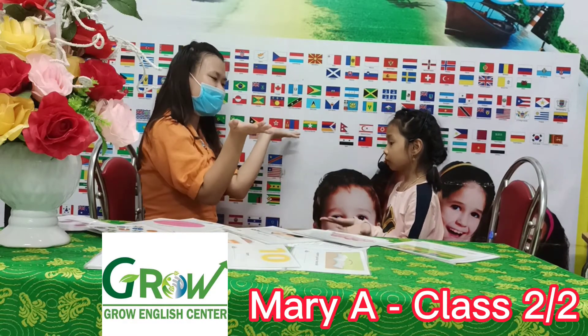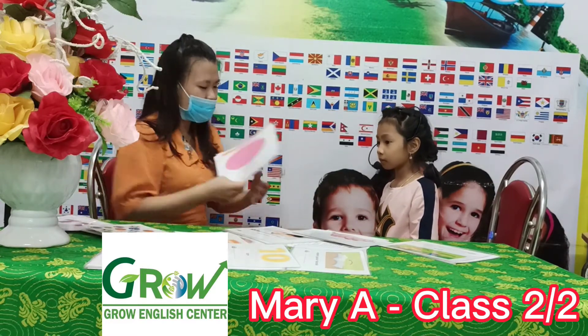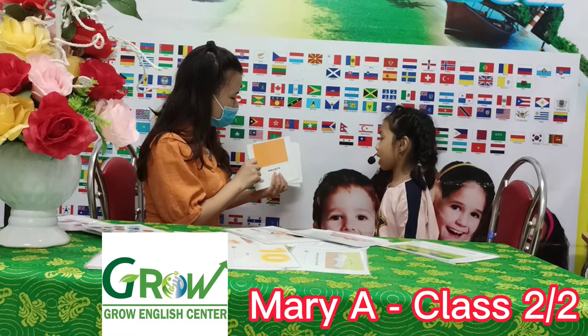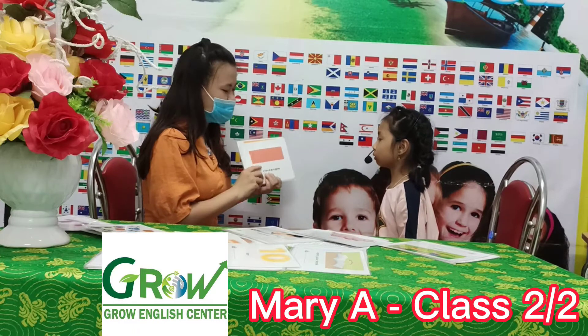Show me open your book. Open your book. Show me close your book. Now what shape is this? Circle. What shape is this? Square. What shape is this? Rectangle. Good job.